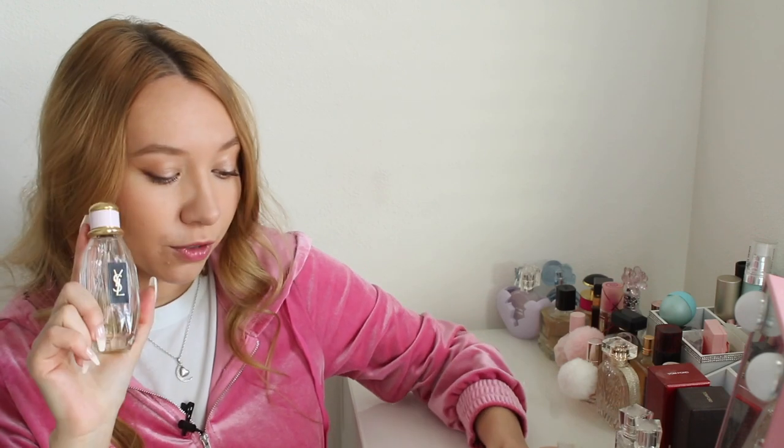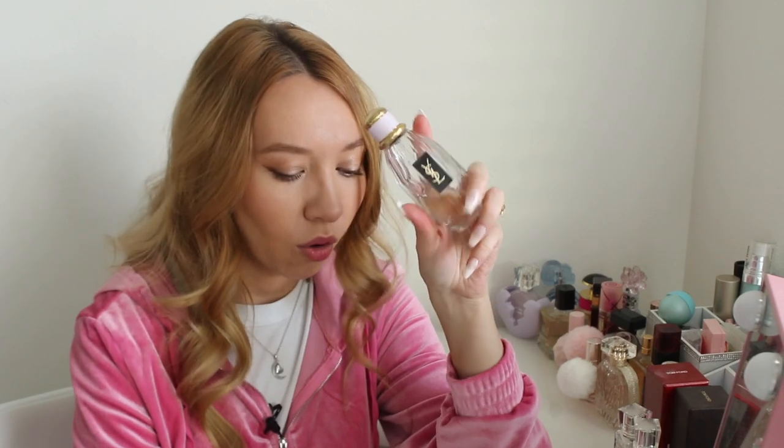Next let's talk about YSL perfumes, which is also one of my favorite brands. First I want to talk about this one — it's the Parisienne, or however you say it. I do have a backup of this as well because it's discontinued and really hard to find. So if you can get your hands on it I would suggest picking it up, although I'm not sure everybody will like this scent.